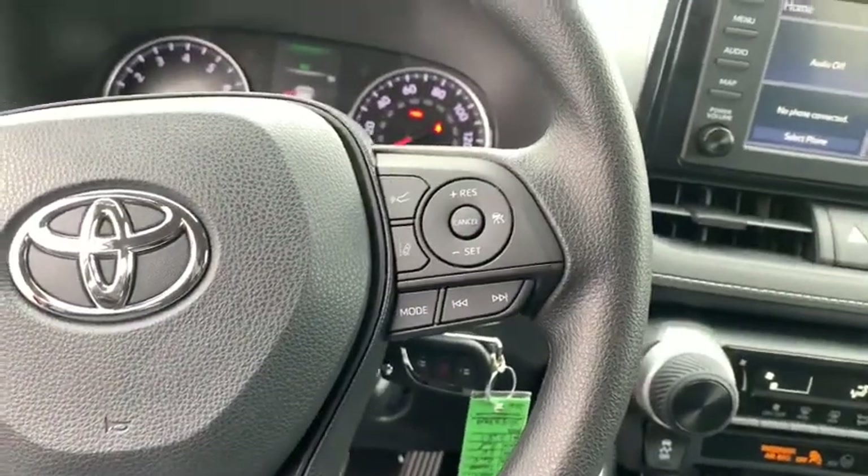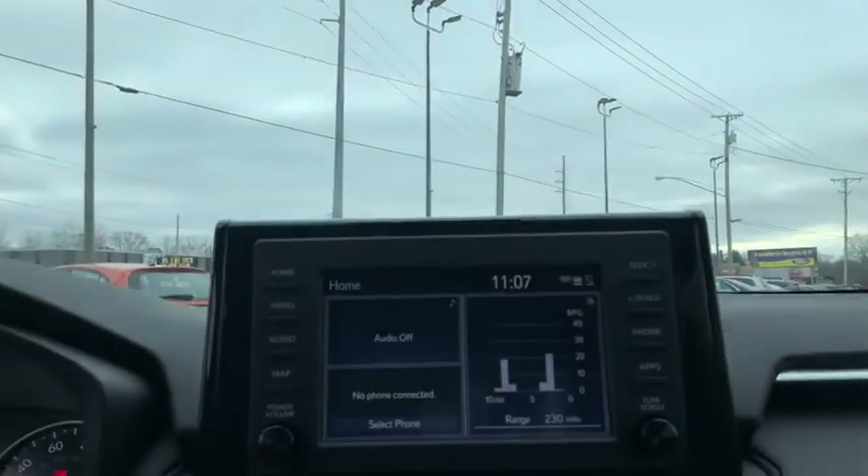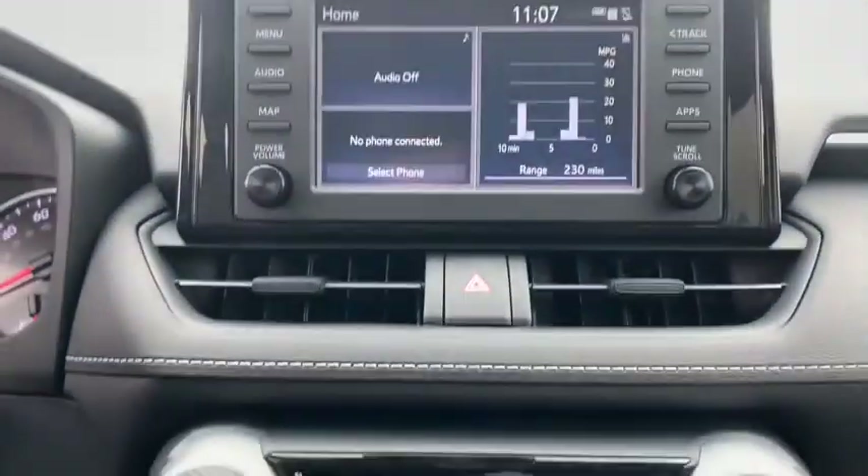keyless entry, steering wheel audio controls, stability control, traction control, lane departure warning, anti-lock braking system, Bluetooth, adjustable steering wheel, power steering.